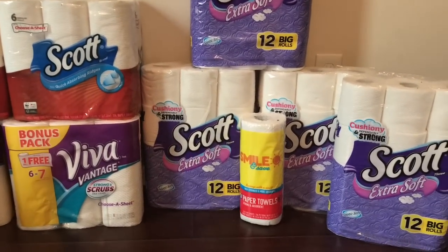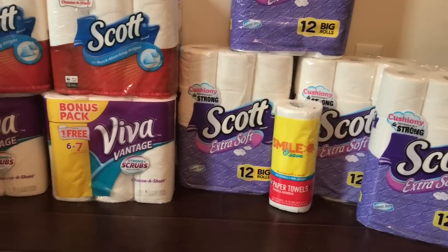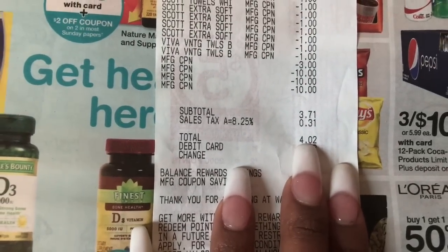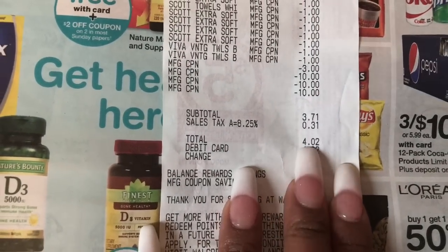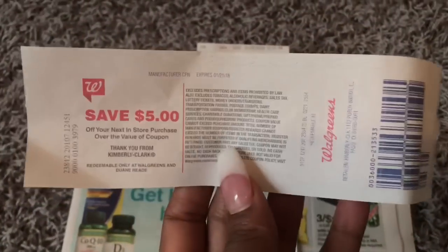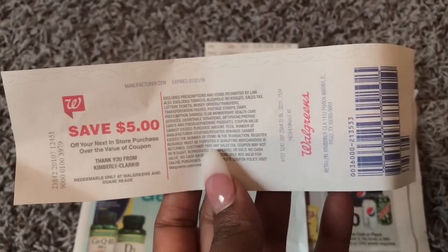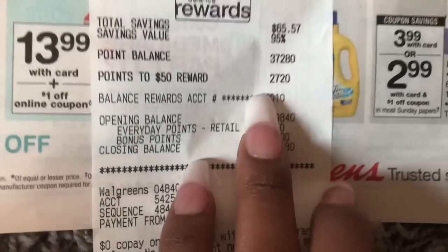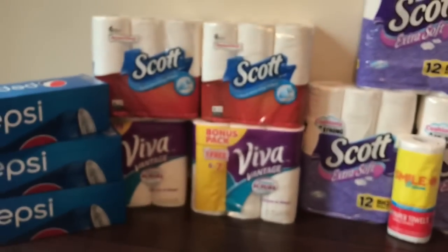Overall, this was absolutely free plus an $8 money maker. I paid $4.02 out of pocket — $3.71 plus tax. I got $5 back, so that's already a $1 money maker. And I got 7,000 points back — 7,000 points is $7 — so again, this was an $8 money maker.